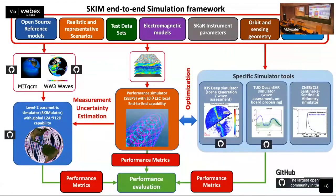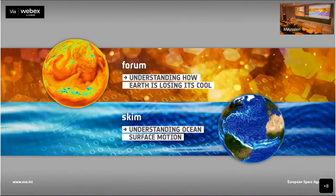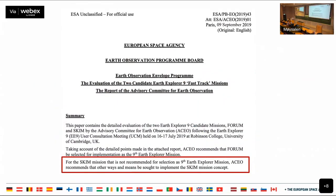We had to simulate using a whole host of different tools, and several of you in the room have helped. There isn't one size that fits all for any particular mission — you need various tools that are specific, and you need to establish the performance metrics. In the end, we were competing with Forum. We were the underdogs. The final conclusion of the whole escapade was that the SCIM mission is not recommended for selection as the ninth Earth Explorer, but it is recommended that other ways and means be sought to implement that SCIM mission concept. It is ready for implementation.